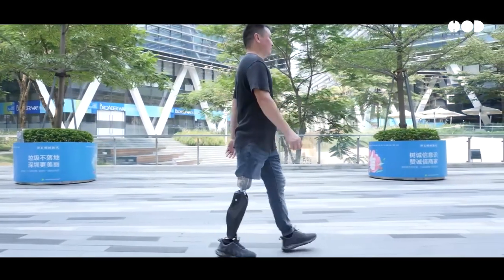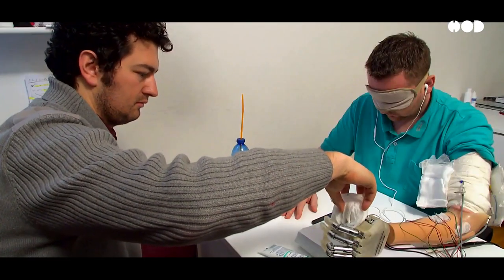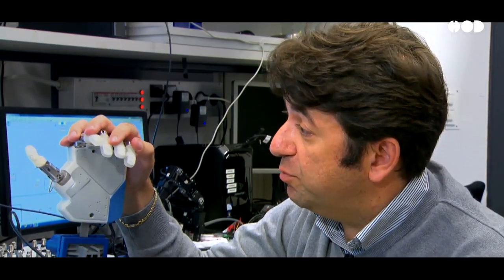So how do these artificial limbs work? What makes them move, grip, and even feel like a real part of the body? Let's dive deep into the mechanics behind modern prosthetics.